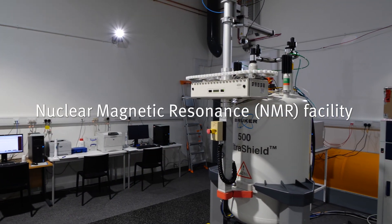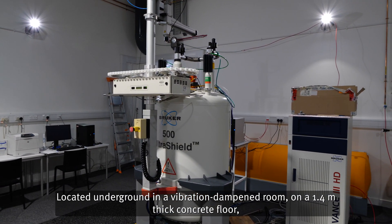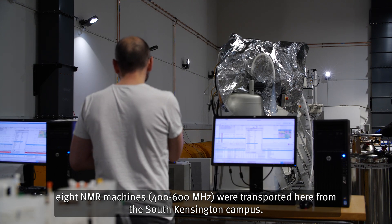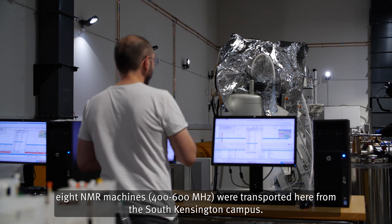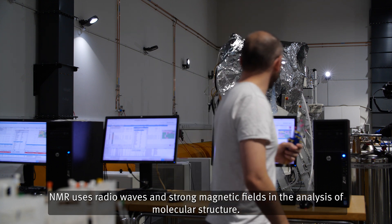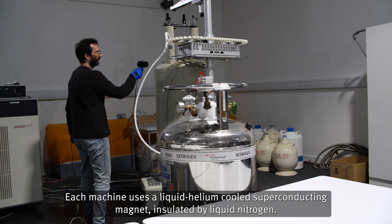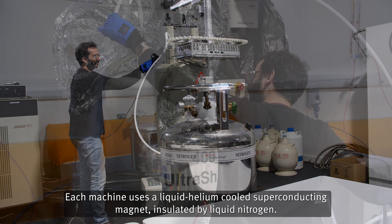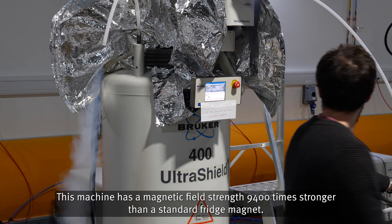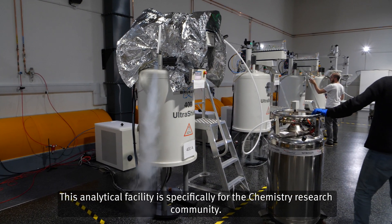Nuclear Magnetic Resonance (NMR) Facility. Located underground in a vibration-dampened room on a 1.4 metre thick concrete floor, 8 NMR machines were transported here from the South Kensington campus. NMR uses radio waves and strong magnetic fields in the analysis of molecular structure. Each machine uses a liquid helium-cooled superconducting magnet insulated by liquid nitrogen. This machine has a magnetic field strength 9,400 times stronger than a standard fridge magnet. This analytical facility is specifically for the chemistry research community.